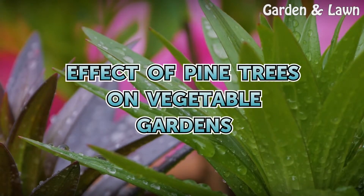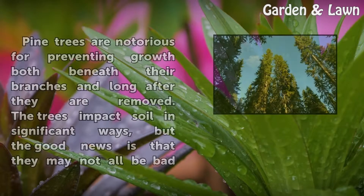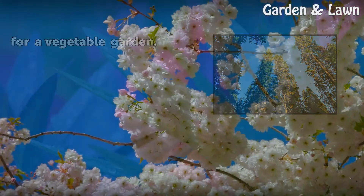Affected Pine Trees on Vegetable Gardens. Pine trees are notorious for preventing growth both beneath their branches and long after they are removed. The trees impact soil in significant ways, but the good news is that they may not all be bad for a vegetable garden.